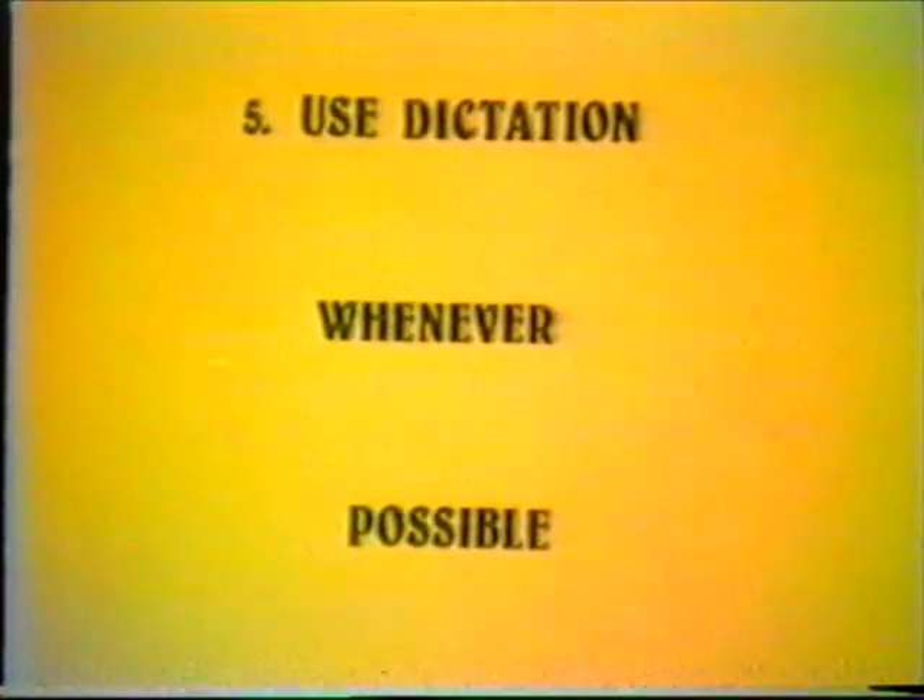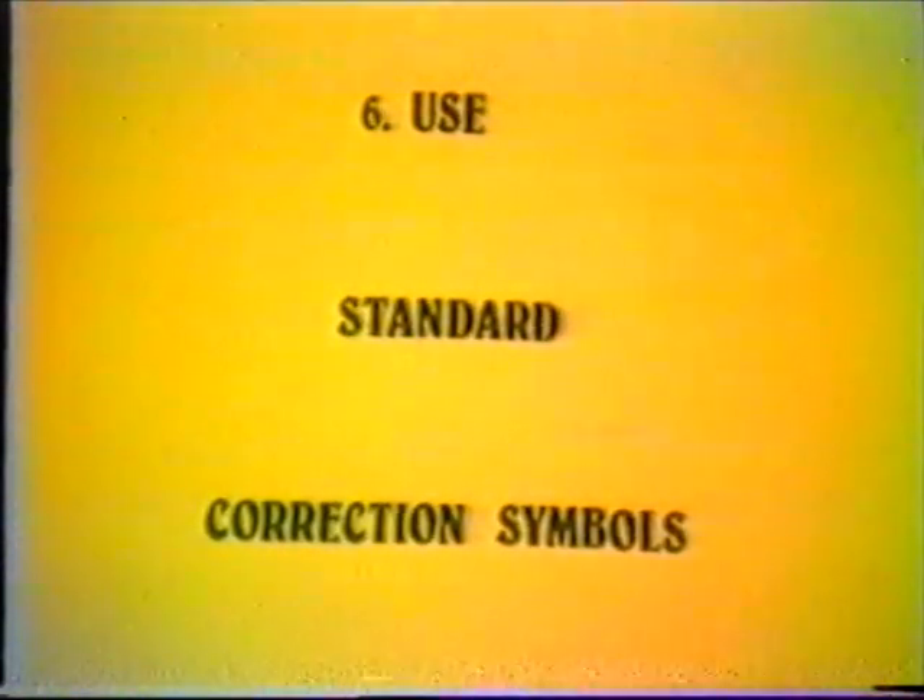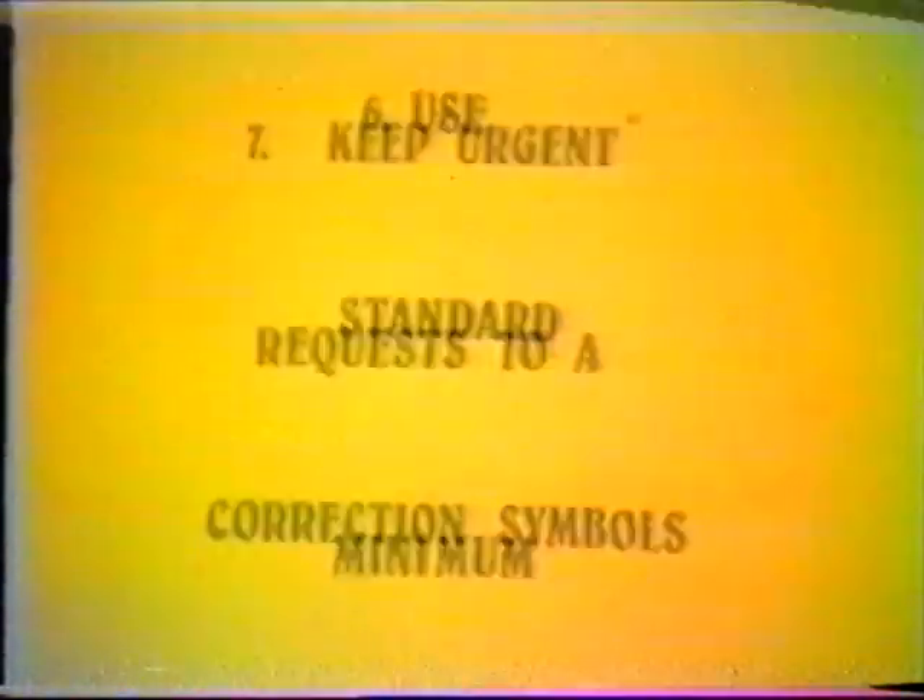To get these benefits: one, complete the request form; two, do not use shorthand; three, list all special instructions; four, write as legibly as possible; five, use dictation whenever possible; six, use standard correction symbols; and seven, keep urgent requests to a minimum. All urgent requests should be directed initially to the centre supervisor. They must be kept to a minimum — if all requests are urgent, then no requests are urgent.